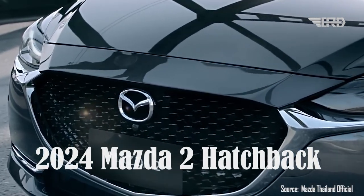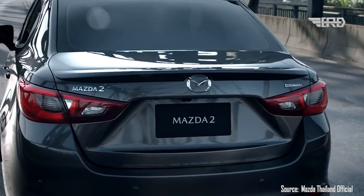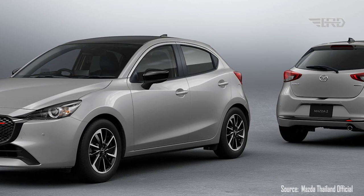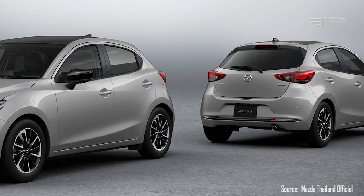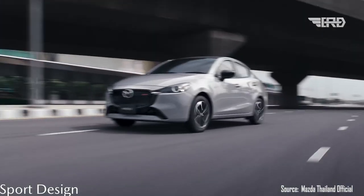Mazda has officially revealed the 2024 Mazda 2 Hatchback, the latest addition to its popular lineup of compact cars. The new Mazda 2 Hatchback boasts a refreshed design and a host of exciting features, making it an attractive option for those seeking a stylish and practical urban ride.